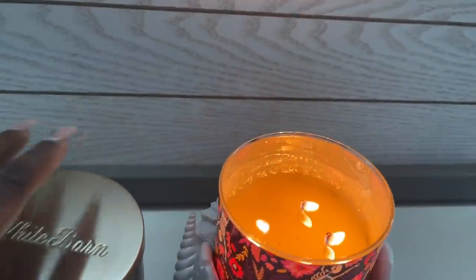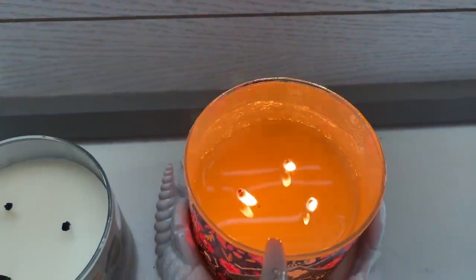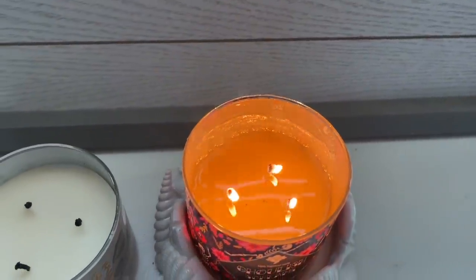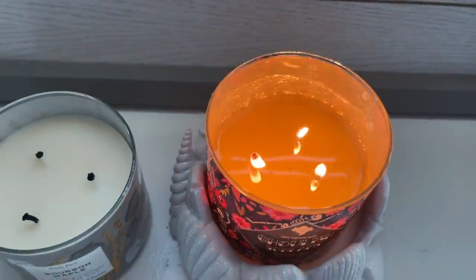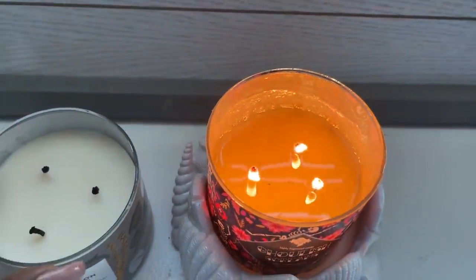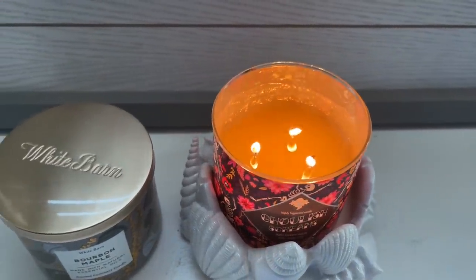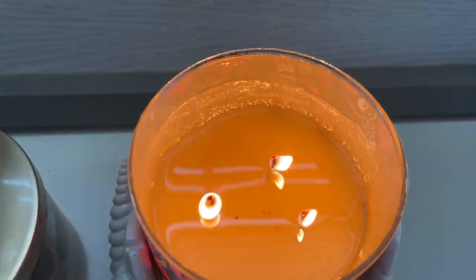But this one from Walmart at $5.96 filled that whole open concept room, which was surprising to me. Looking at the wicks — the one from Bath & Body Works has thicker wicks and they're mushrooming, so I need to trim them before burning again. The Walmart one has thinner wicks but you can see soot forming, whereas the Bath & Body Works candle has a cleaner burn. But it was $5.96 — what I care about is performance, and the Walmart one did outperform the Bath & Body Works one in this scent.